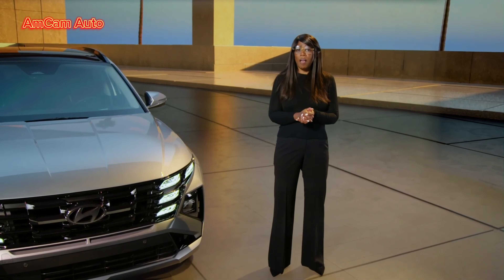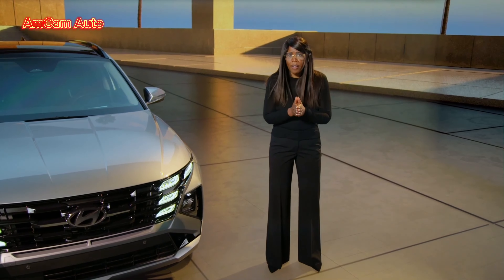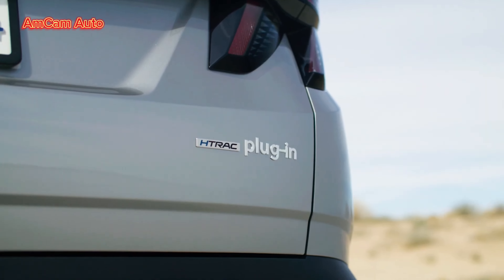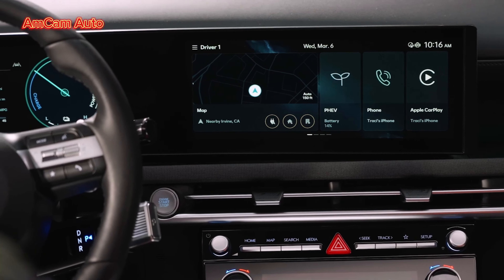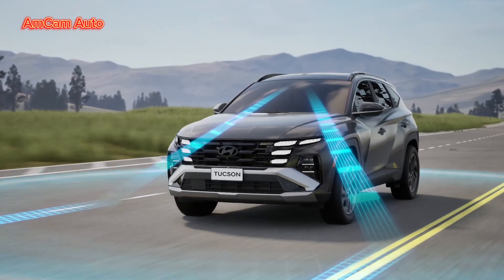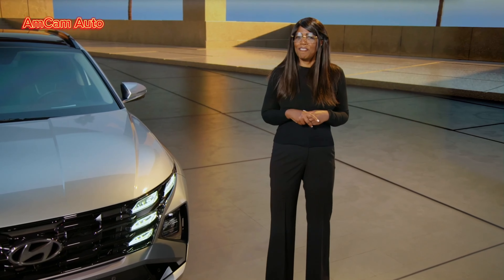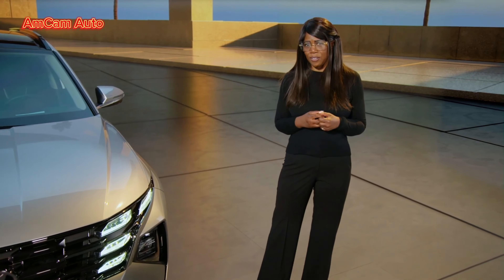We know people are at different places on their electrified journey. So we're meeting our customers where they are with a choice of Tucson ICE, hybrid, or plug-in models. We're introducing all-new human-centric technology with a futuristic panoramic display and the return of a few knobs and dials. We've wrapped it in a fresh design with a more intuitive interior and a very bold exterior.